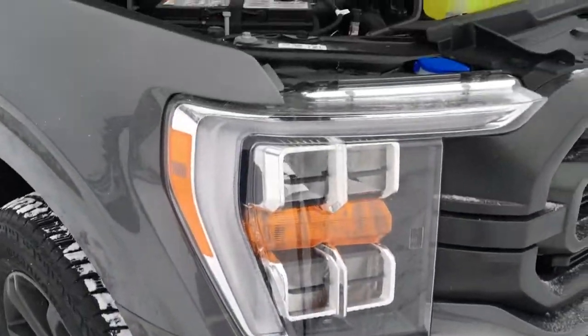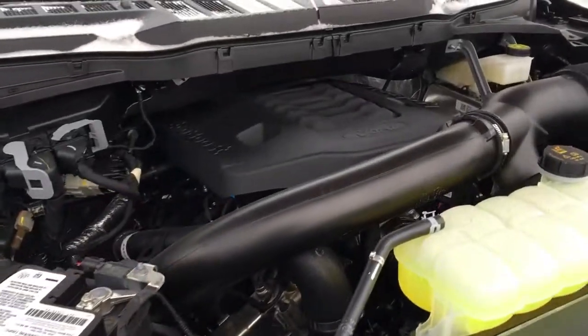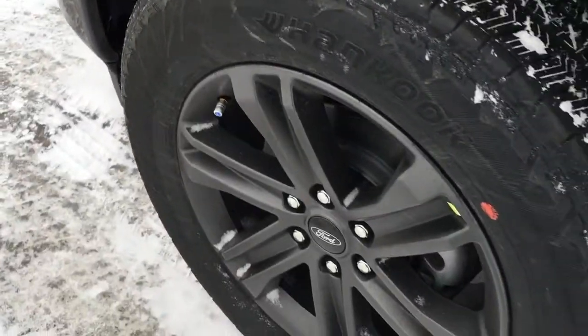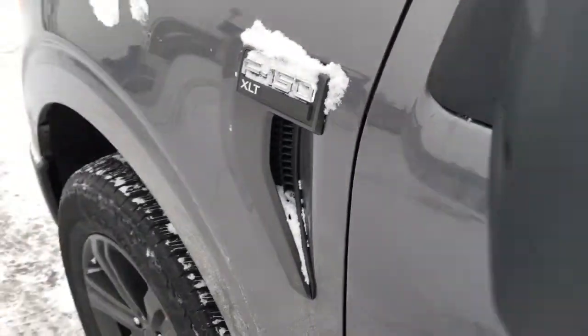It's got the C-clamp style daytime running lights, a 3.5 liter V6 EcoBoost engine, 10-speed automatic transmission, shift on the fly four-wheel drive, and 20-inch wheels wrapped in all-season skins with flow-through venting for cooling.